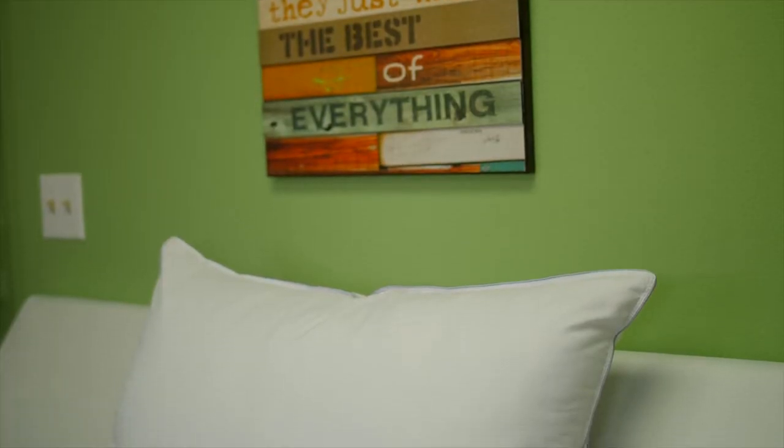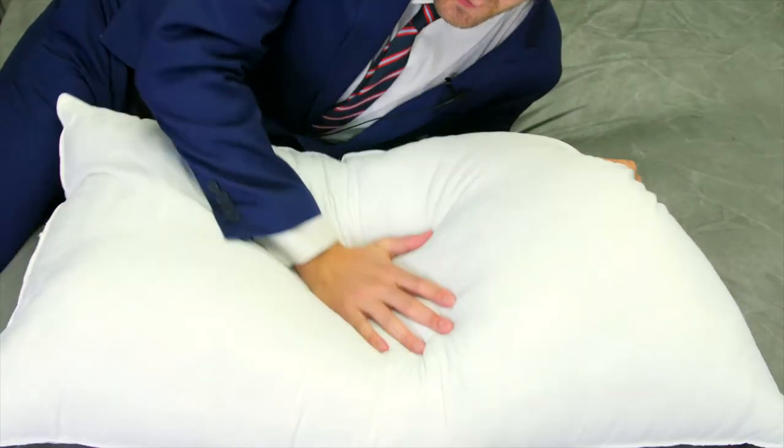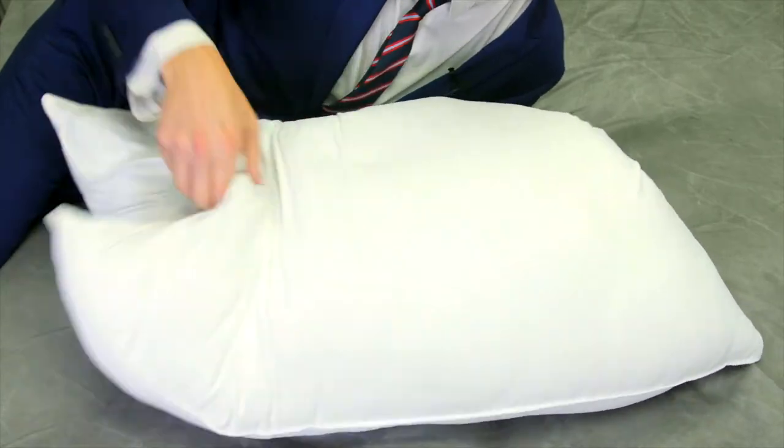I mean, this thing is absolutely incredible. It's waterproof, soft to the touch. It's going to help keep your skin clear and your respiratory system clear. It's a firm overstuffed pillow, perfect for side and back sleepers, and helps to perfectly align your spine.